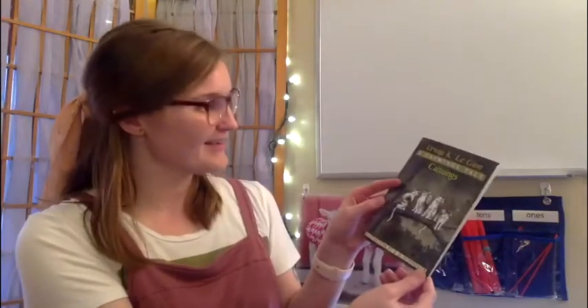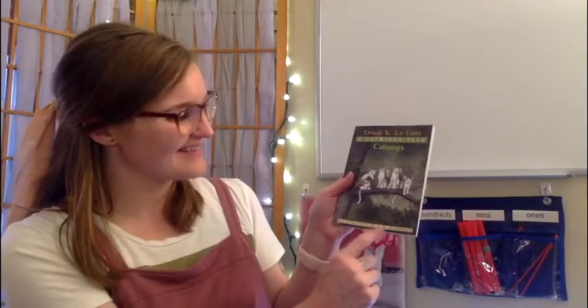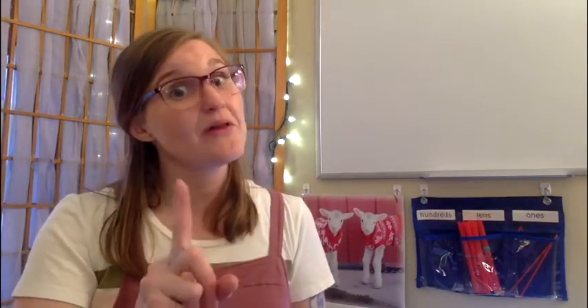It is called Cat Wings, A Cat Wings Tale by Ursula K. Le Guin. Illustrations by S.D. Schnidler. The thing about chapter books is it's going to be a lot more words than pictures, so that's why I'm saying let me know how you do with this because it is a little bit trickier to follow along, but I think you friends can stay with me.